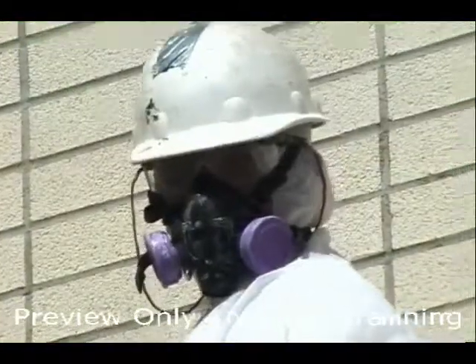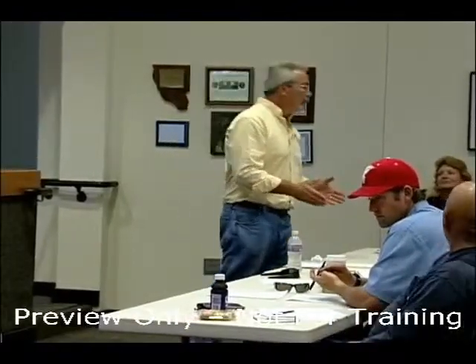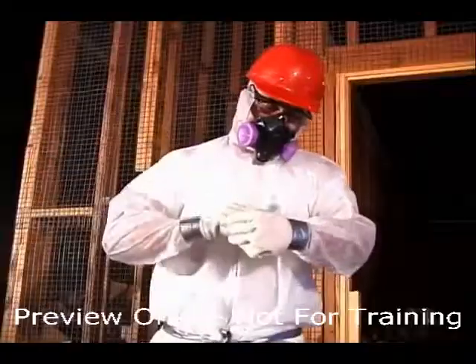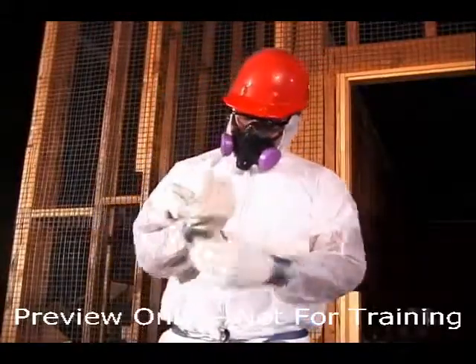If employees will be using respiratory protection, then the employer must develop and implement a full respiratory protection program including training, physicals and fit testing at a minimum. The anticipated level of respiratory protection will be dependent on an industrial hygiene prediction of aerosolized levels of an asbestos review.